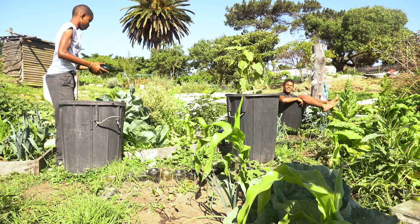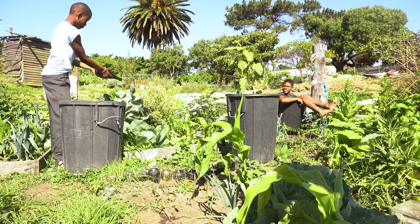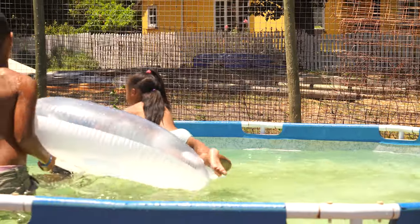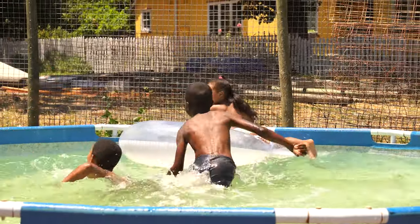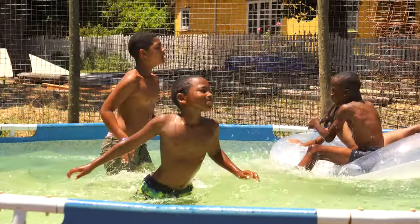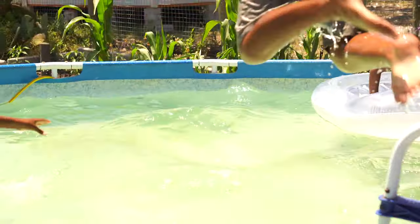The kids know when they come in it's gardening. We have the pool, which is a very new addition for the last 2 or 3 weeks — it's a bit of a distraction — but normally they come, we discuss what we're going to do, and then we go and do what we need to do. After that they get a treat: they can go to the pool for a cool swim.